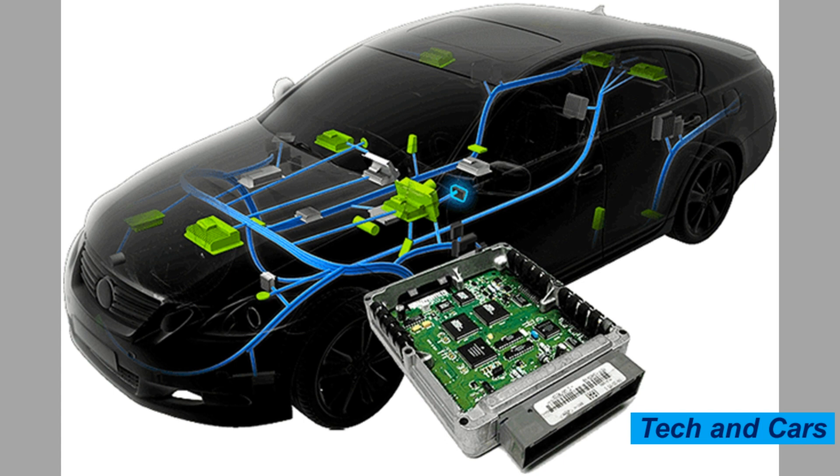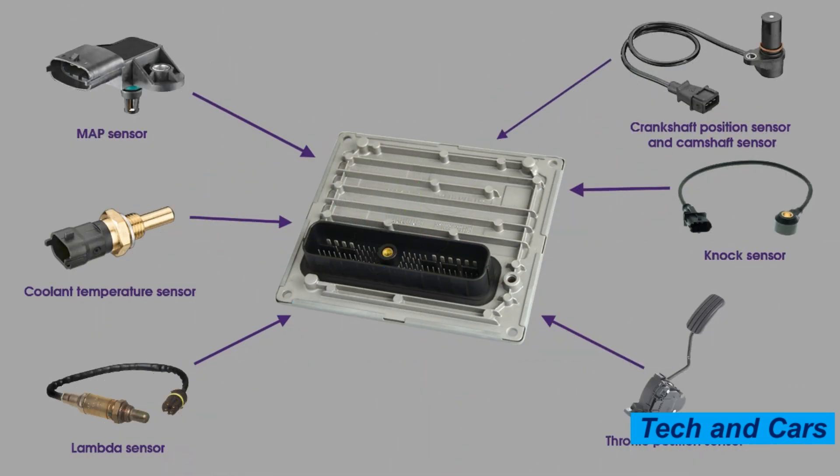What causes a car ECU to go bad? CAR ECU stands for Engine Control Unit. It is an electronic component that controls various aspects of a car's engine, such as fuel injection, ignition timing, and emissions control. The ECU receives input from various sensors throughout the car and uses this information to make adjustments to the engine's performance. It plays a critical role in ensuring that the engine runs smoothly and efficiently.